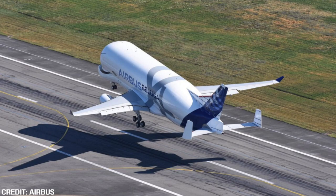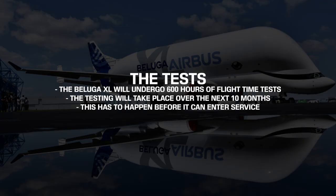This video will focus in on the new Beluga XL, which in recent minutes departed Toulouse for the very first time on what is to be its first flight. The aircraft, which is the newest version of the Airbus Beluga series, will complete over 600 hours of tests in the air for the next 10 months, before it can even enter service completely.